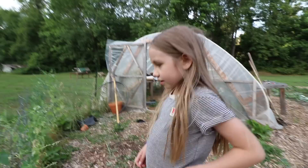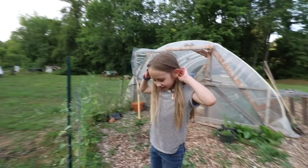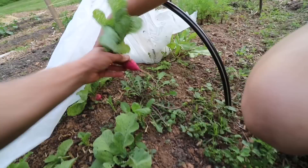Man, the bugs are fierce this year. Look at that one too. Is it from your pea patch? Yeah, Penny's peas. They're really good. Bugs and bugs and bugs.